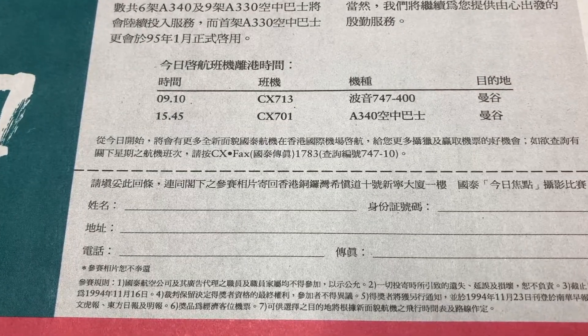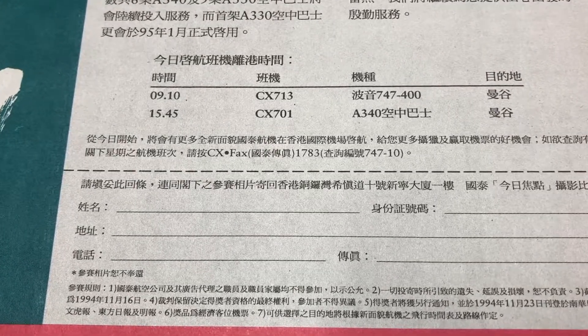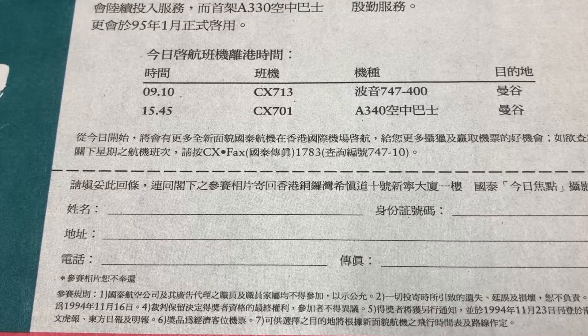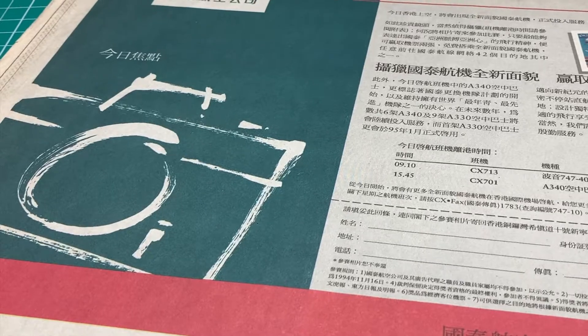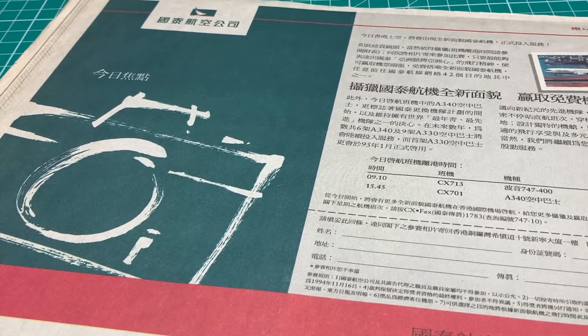Once you had your good photos, print the photos and mail them to Cathay's agency with your info slip, and you would have a chance to win free tickets to fly on these new planes.